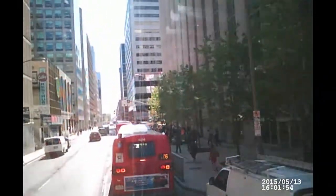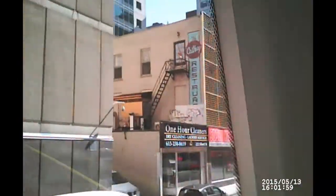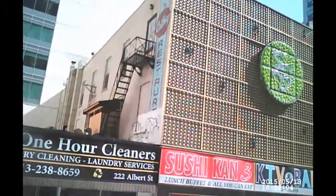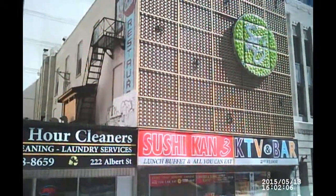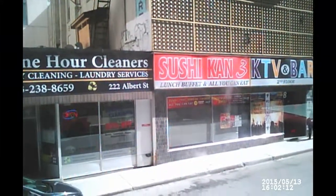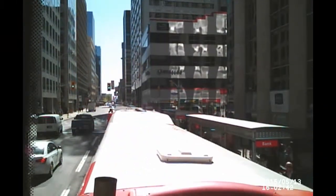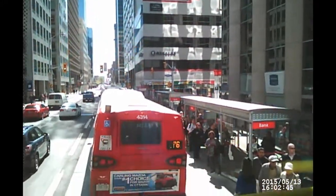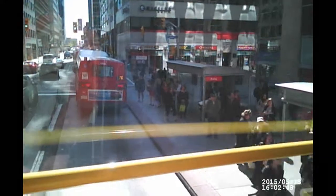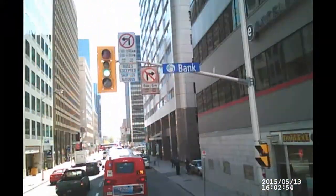Here we're coming to Bank Street. There's the Sushi Con and the KTV and Bar, which I think is karaoke — KTV is like karaoke TV, I guess. Okay, I was just kidding about the Japanese thing, don't be mad at me.